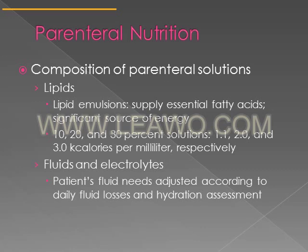Lipid emulsions supply essential fatty acids and are a significant source of energy. Typically lipid emulsions are given once a week in the hospital. There are different concentrations: 10%, 20%, and 30%, providing 1.1, 2, and 3 calories per milliliter respectively. For fluids and electrolytes, a patient's fluid needs must be adjusted according to a hydration assessment, daily fluid losses, and any physiological conditions like kidney problems.